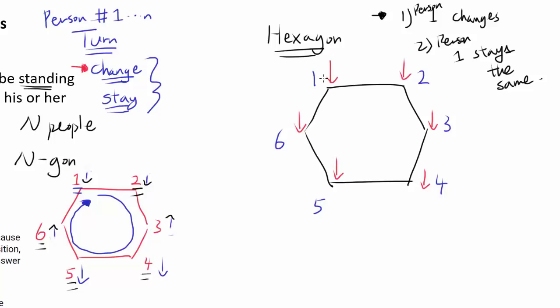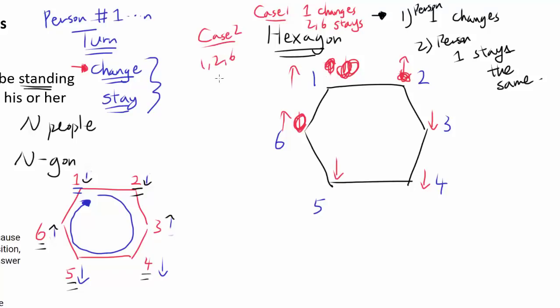If you want person 1 to change, there are two ways. One: person 1 stands up and persons 2 and 6 stay the same. Two: person 1 stands up, then person 2 stands up making person 1 sit back down, then person 6 stands up making person 1 stand back up. So there are two sub-cases: where 1 changes and 2 and 6 stay the same, or where 1, 2, and 6 all change.